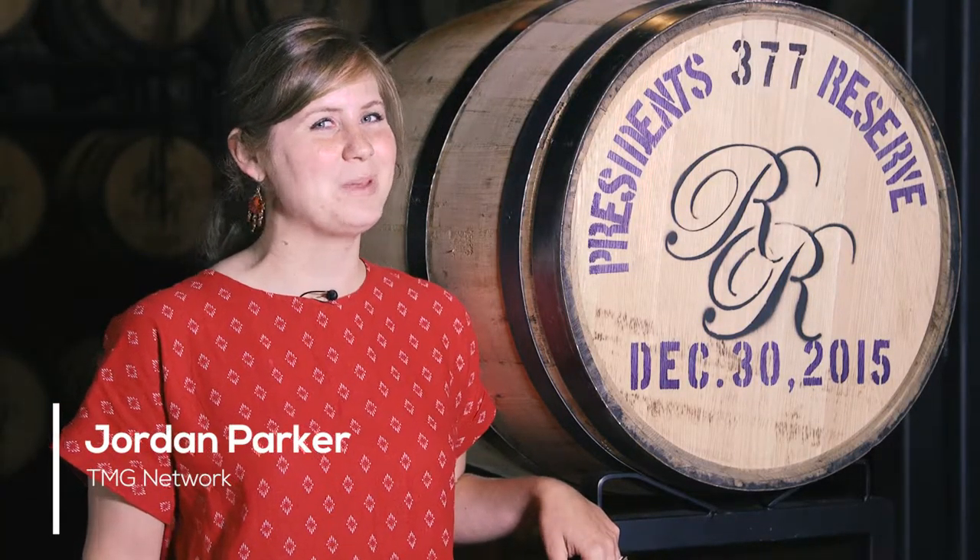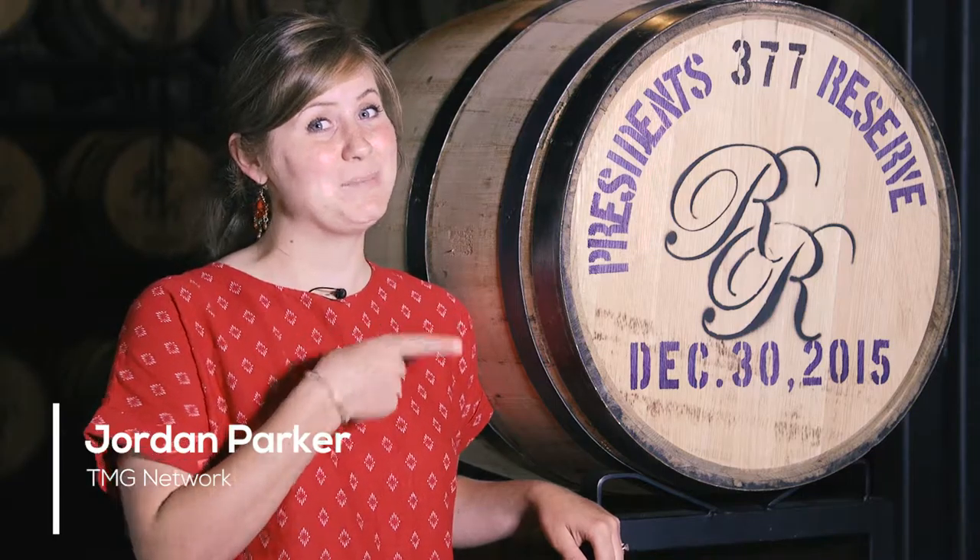We're here at Richland Rum in downtown Richland, Georgia, and we're going to find out what makes their rum so special and what makes this barrel so special.